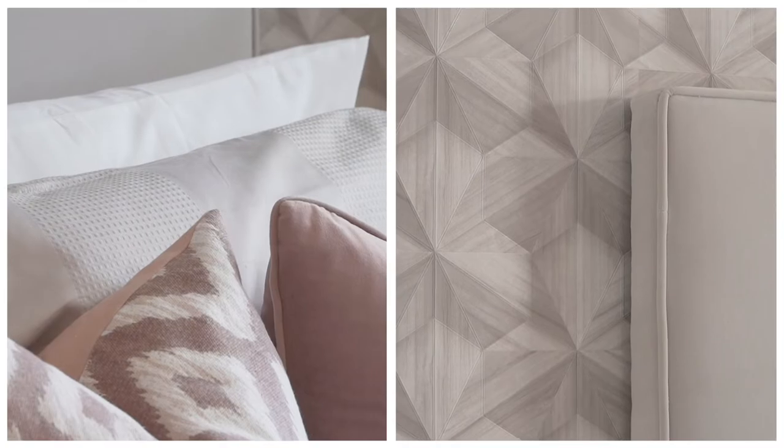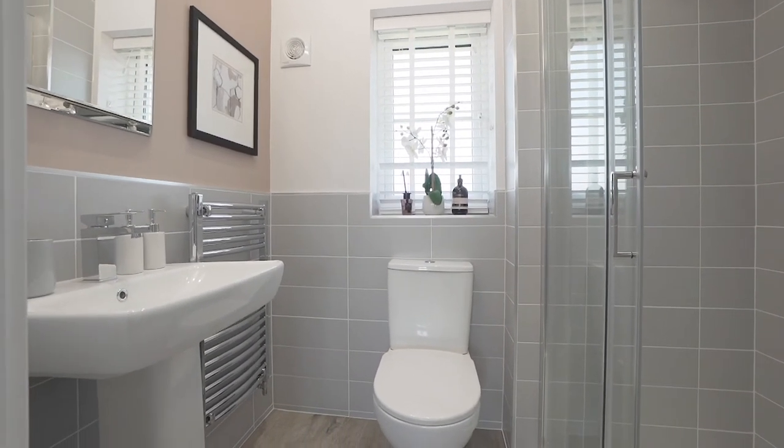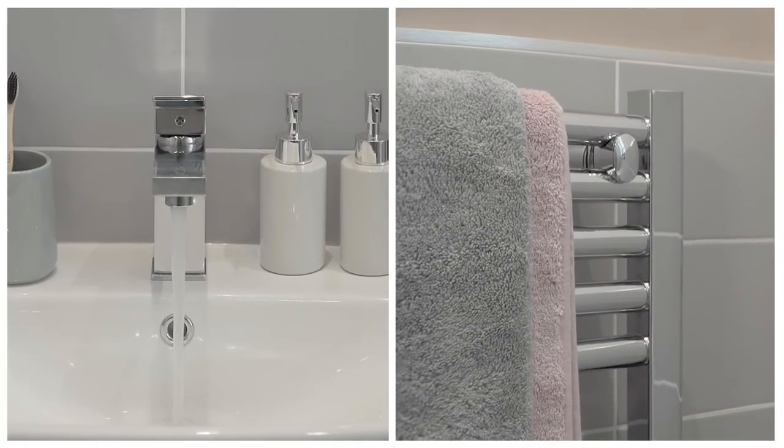As well as the family bathroom, the main bedroom benefits from an ensuite. In here, we've chosen a subtle gray tile. The Barra offer many choices to be able to personalize your bathroom.